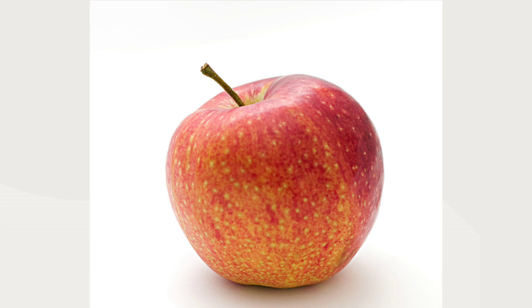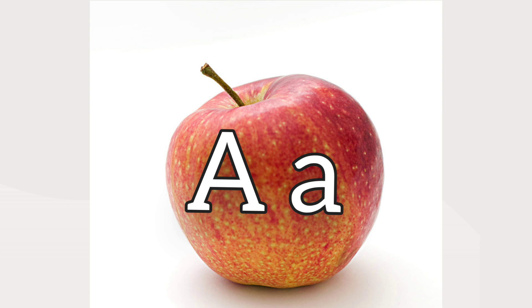What's this? It's an apple. Apple starts with the letter A. A says 'ah.'